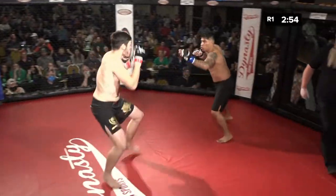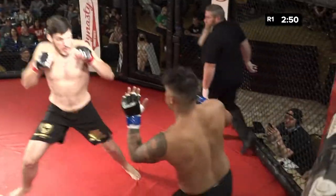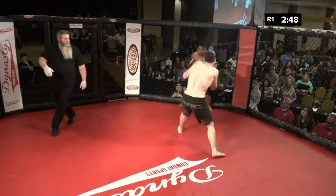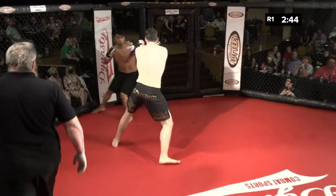Quite a bit of height difference between the two tonight. Let's see if Zach uses that. Remember what I said about either going all in or staying a little bit away? This is all in for a debut.